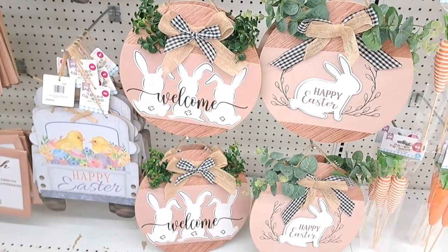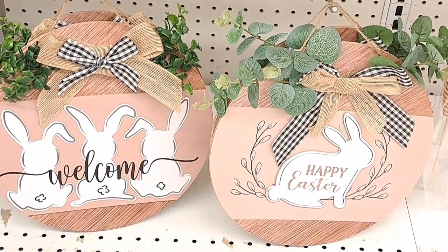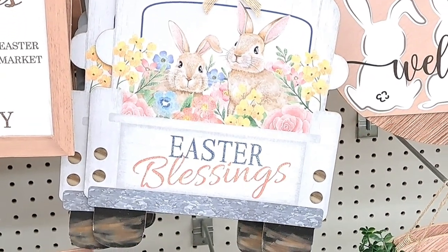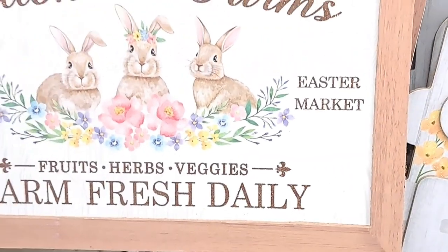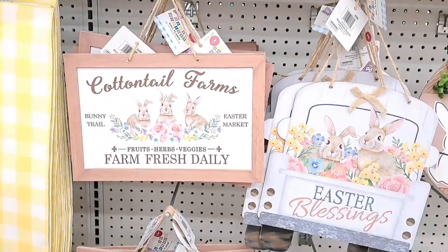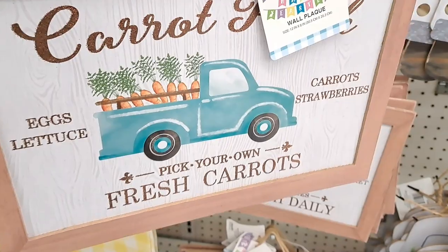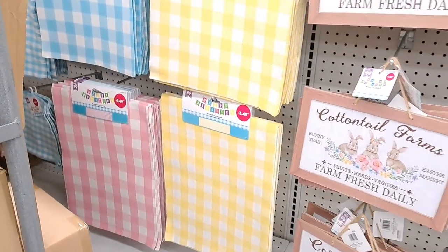The farmhouse decor is so cutesy but also very elegant. It's actually a little more upscale than Dollar Tree, because I feel like Dollar Tree has a lot of items that are kind of damaged — the paper around the frames is chipping, the wood is crooked, something's always off. But these items are really beautiful and not too shabby for the price.